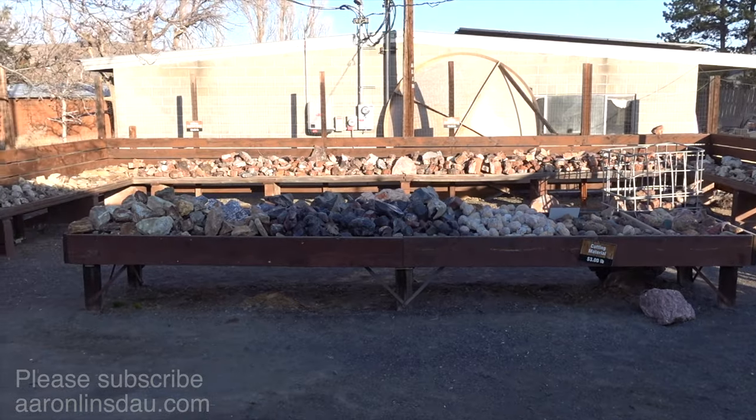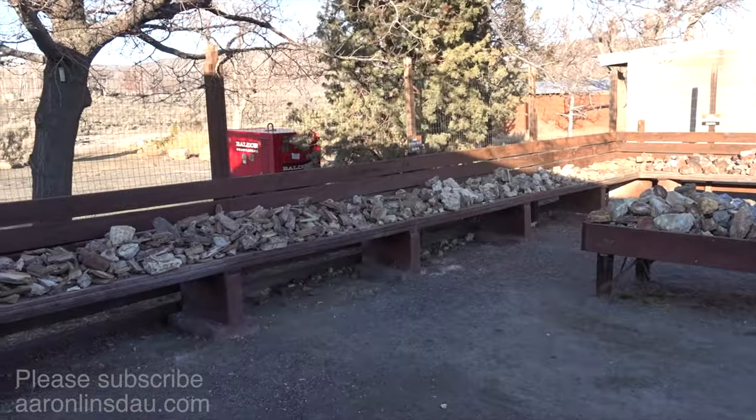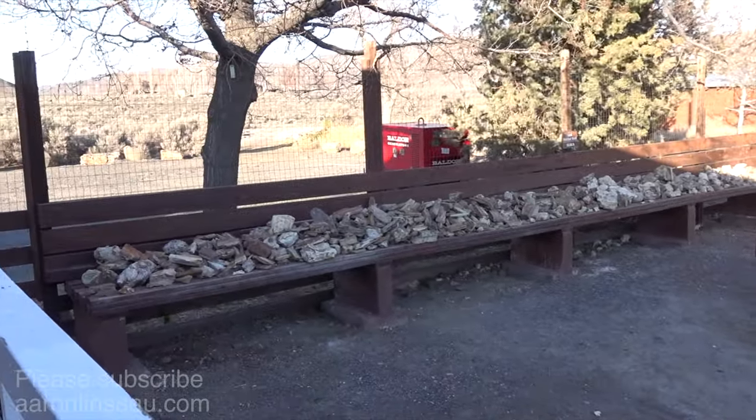It's definitely worth checking out. Prices seem pretty reasonable to me. Lots of little fun stuff for the kids and for you as well. So definitely check out the rock shop either coming or going — folks seem real nice here. Well worth the stop.